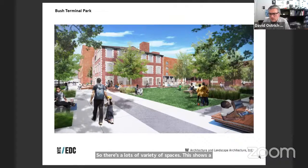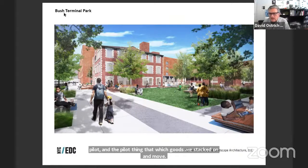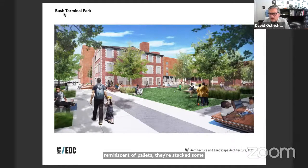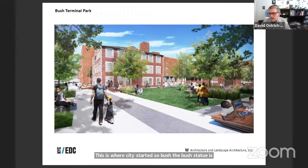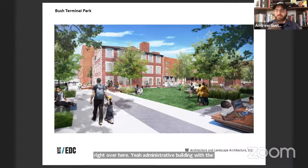The design incorporates historical memory. This site was not about manufacturing so much as storage and moving. One element they picked up on is the iconic pallet — that which goods are stacked on and moved by. They created seating elements reminiscent of pallets: stacked somewhat casually to create seating platforms for people to gather on. The administrative building with the Bush statue is right on 43rd Street, which serves as the central reference point for orienting the public space.